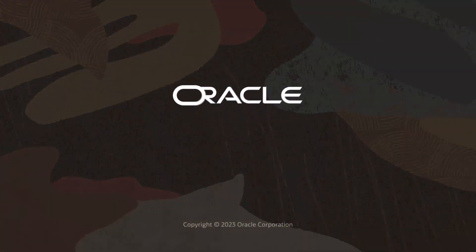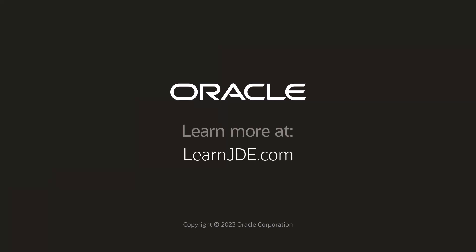For more information, visit us on learnjde.com. Thanks for watching.